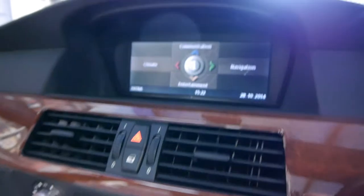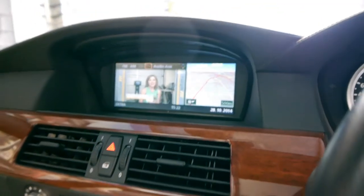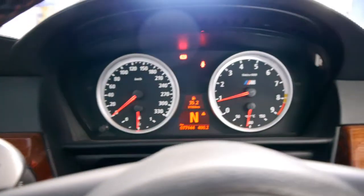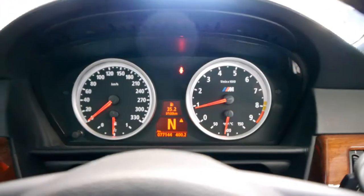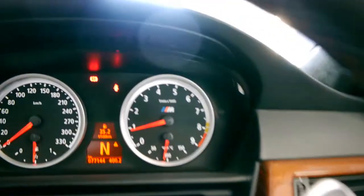It's got iDrive, a digital TV, navigation, and Bluetooth. Being a Motorsport model, it says 330 kilometres an hour on the speedo and it red lines at 8,500 rpm.